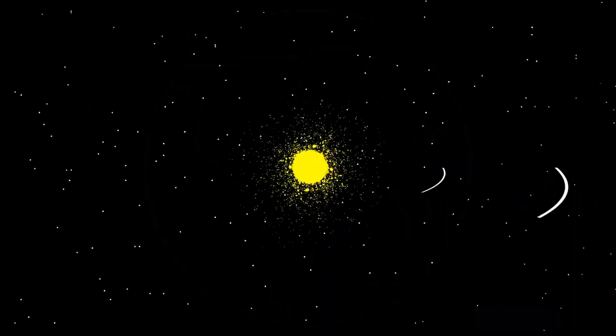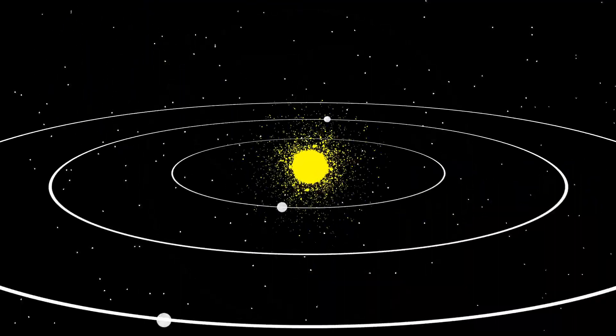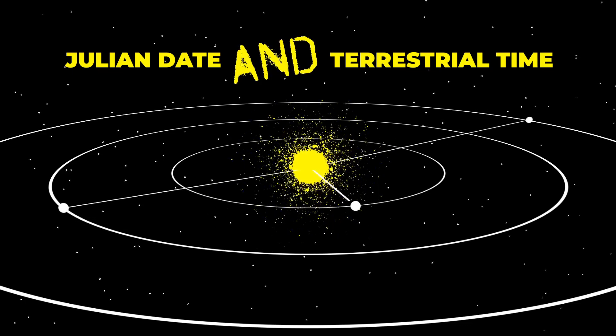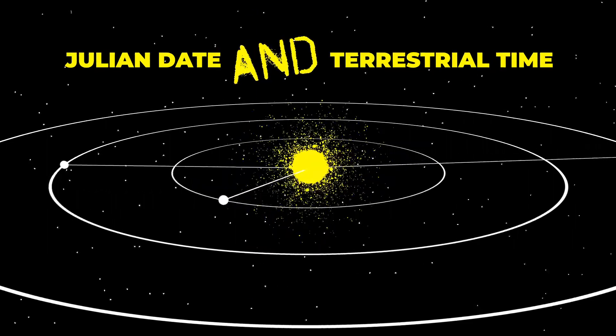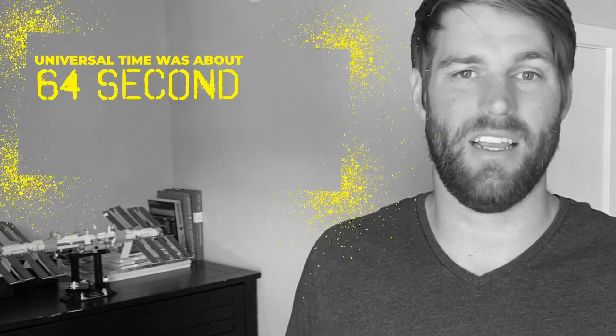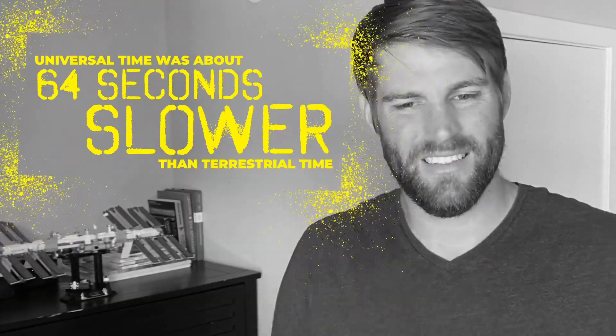This isn't noticeable in daily life, but can be very significant over time. As a result, we use a different time scale when dealing with orbital motion. Orbital motion doesn't care about the Earth's rotation at all — it must be extremely precise because of the massive distances involved. The most common time standards used are Julian date and terrestrial time, which are both entirely independent of Earth's rotation.